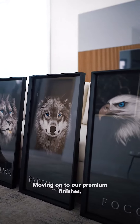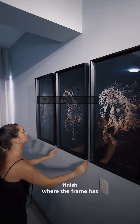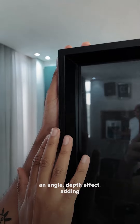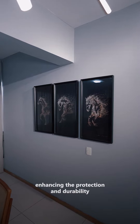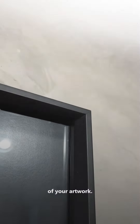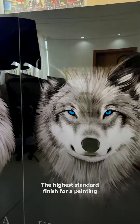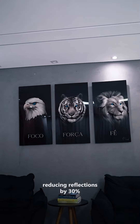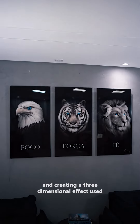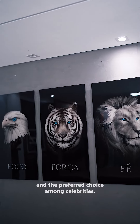Moving on to our premium finishes, we have the options: Frame and glass, a finish where the frame has an angled depth effect, adding even more sophistication to your space with scratch-resistant glass, enhancing the protection and durability of your artwork. Methacrylate, the highest standard finish for a painting with a durability of over 200 years, reducing reflections by 30% and creating a three-dimensional effect. Used in the most modern art galleries worldwide, such as those in London and New York, and the preferred choice among celebrities.